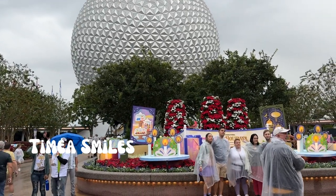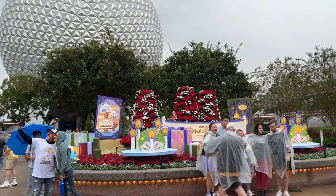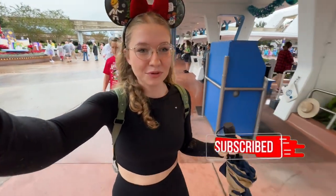Hey y'all, welcome back. We're here at Festival of the Holidays. It's rainy, I'm on my phone right now. We'll pull out the camera later if it gets more dry. I have no idea, I'm not prepared, so let's go get a passport and decide what foods we want to try. It is drizzling, so we'll see what we get done.